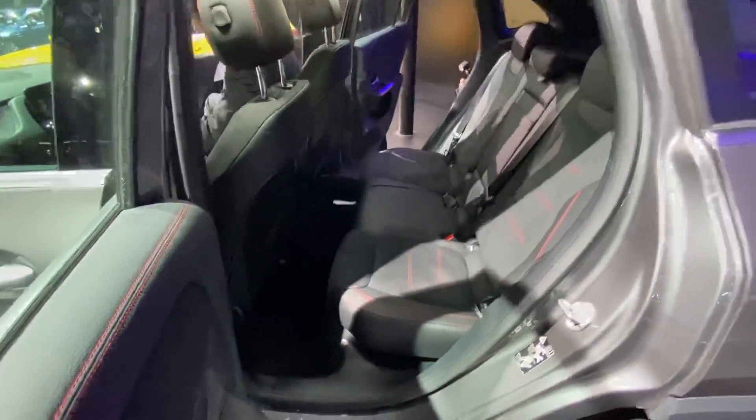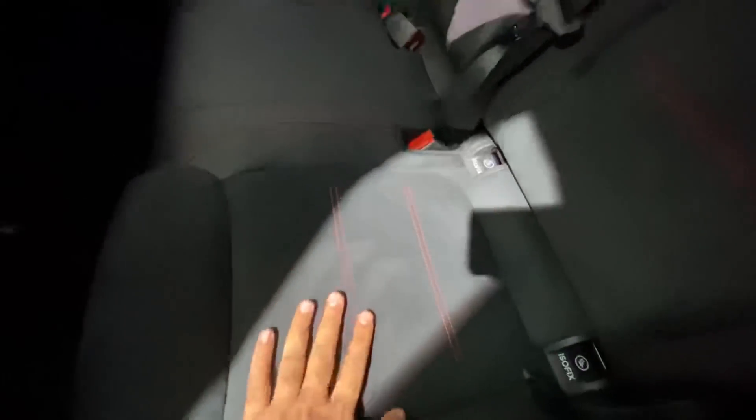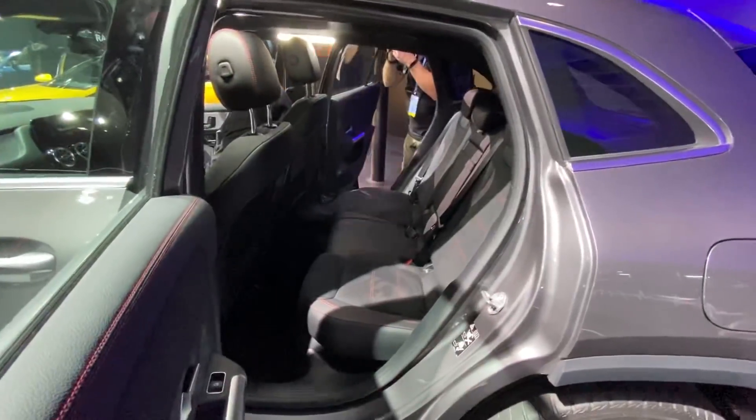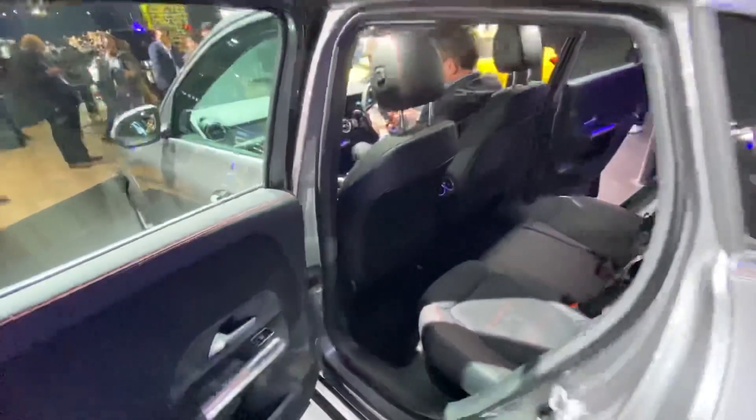Space at the rear seems decent. You've got this red stitching as well, which looks really nice. The treatment here is super good, and overall the rear seat is a lot more practical than before. There's the beautiful red stitching on offer.